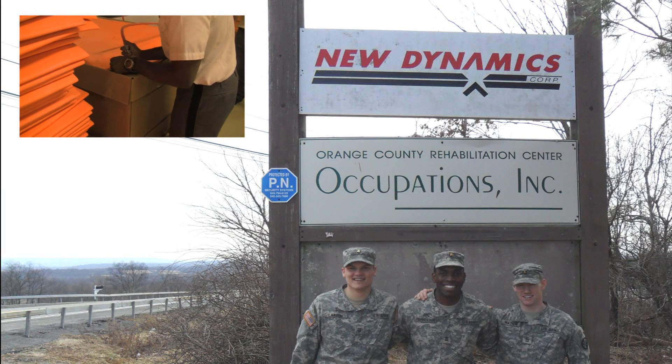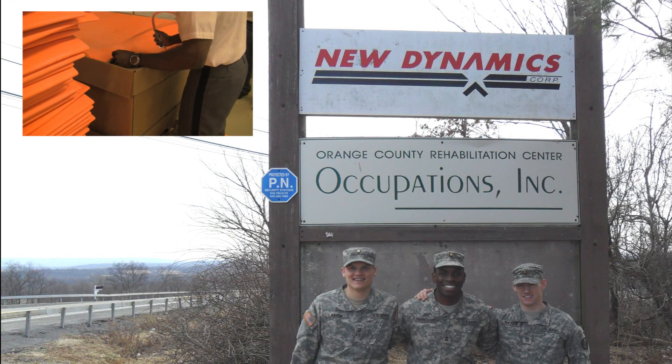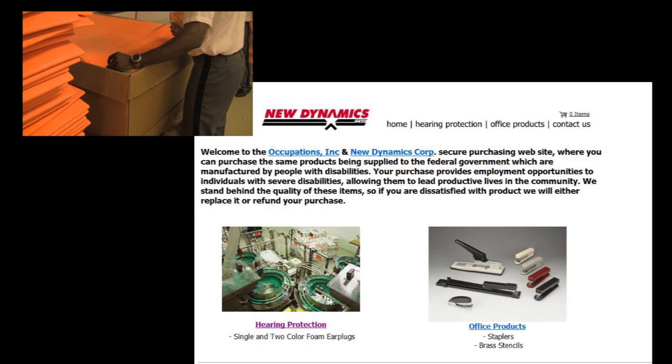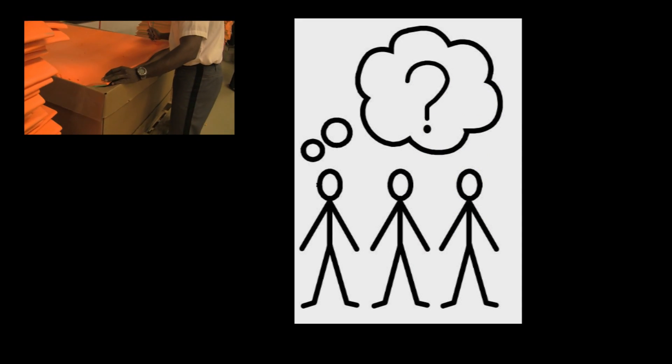We traveled to New Dynamics Corporation in Middletown, New York, a non-profit corporation that manufactures hearing protection, various staplers, and brass stencils, to tour the facility and hopefully find a project. Before long, we were discussing possibilities for projects with the management, including stapler assembly jigs, high-performance workstations, and safety equipment.